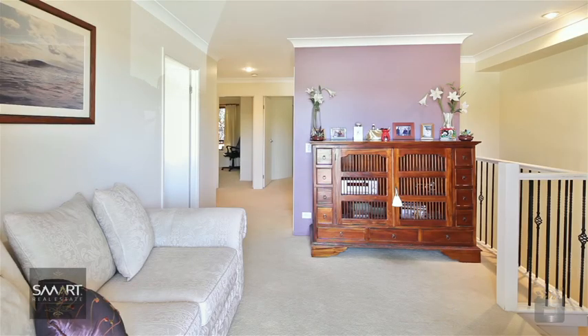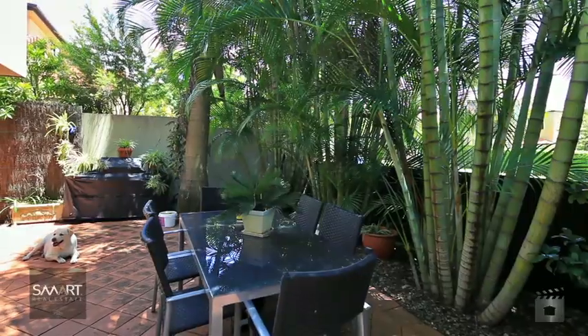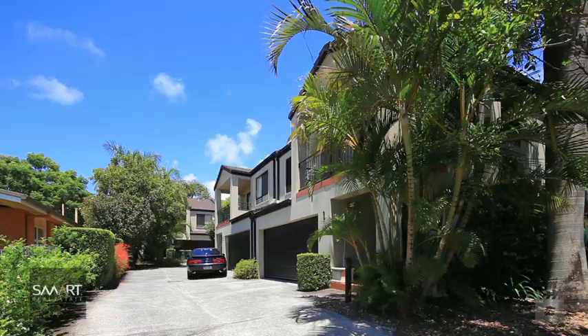Centrally located within minutes to Australia Fair, Griffith University and the Gold Coast Hospital, with easy access to the Smith Street Motorway and M1.